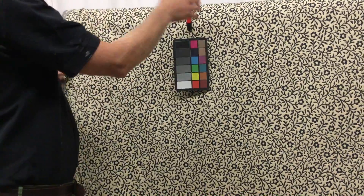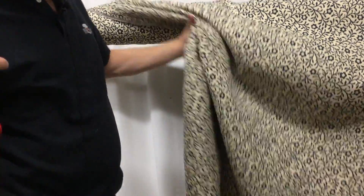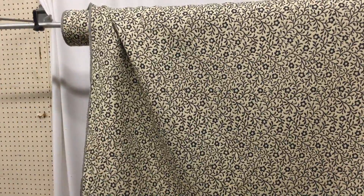54 inches wide, upholstery, and it's a closeout.